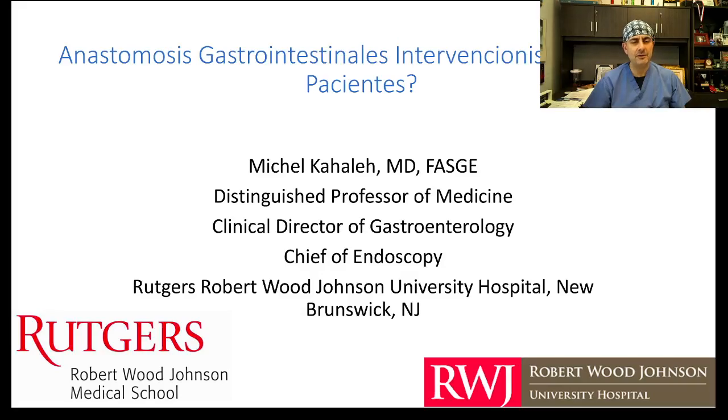Hello everybody, it's really a pleasure and an honor to be part of this fantastic symposium. I want to thank the organizers for having me. We're going to be discussing today what are the best patients to benefit from GI anastomosis, such as gastroenterostomy and gastrointestinal anastomosis.